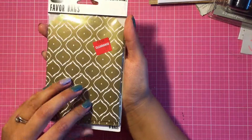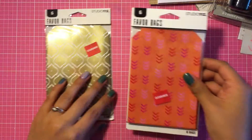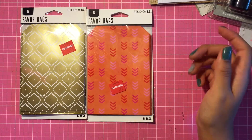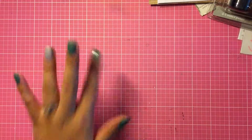I also got these paper bags — this is a gold one. I got these for 97 cents and it comes with six each. I also got this one — it's orange with pink and red little arrows, also 97 cents. They had other patterns but that one caught my eye.